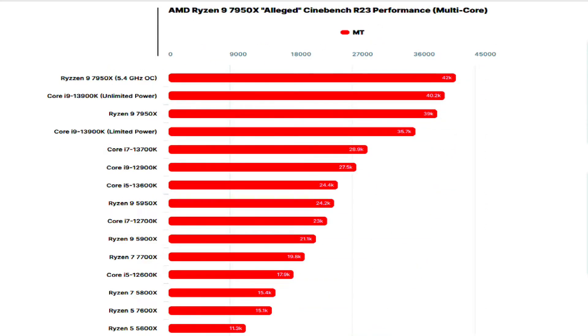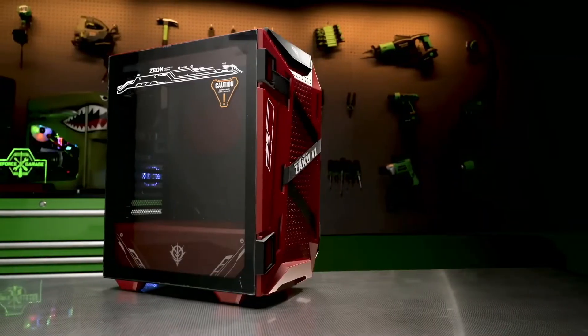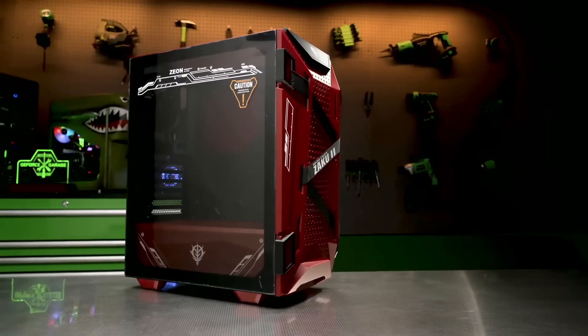The leaker states that the AMD Ryzen 5 7600X can achieve frequencies of up to 5.4 to 5.5 GHz with 1.32V overclocking, but requires a decent 360mm AIO cooler. Using this setup and overclocking configuration, the CPU can sit at around 92°C.